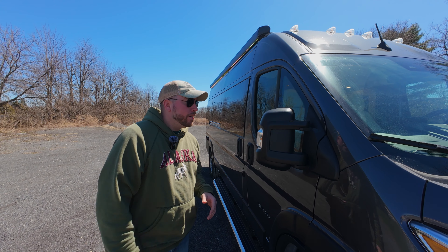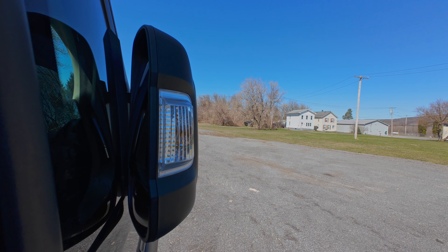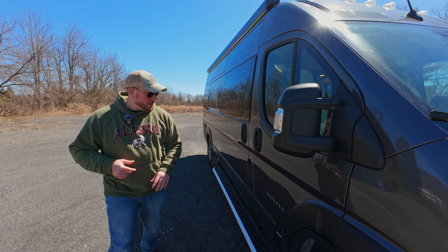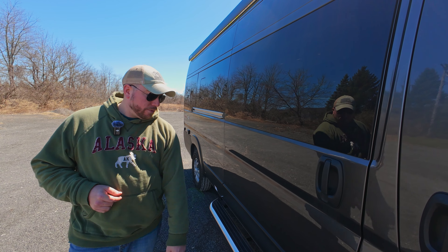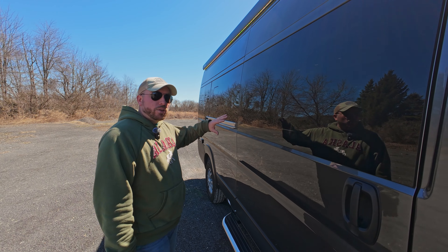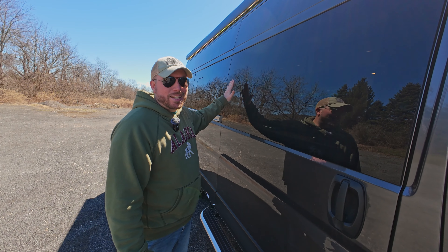We're going to start with the exterior of the van on the passenger side, also known as the campsite. These are power mirrors that fold in automatically — they have two mirrors within each mirror: a wide mirror on the bottom and a normal mirror on the top. You can adjust both of them and they have blind spot indicators. We also have a running board with five steel points of contact to the frame — nice and sturdy, with a light that illuminates it. This is a window van, meaning this entire panel is made for the window rather than having a cutout.